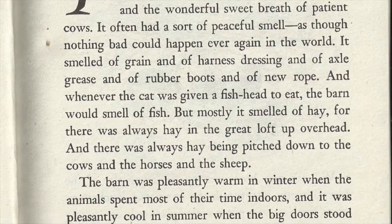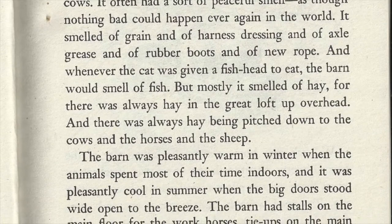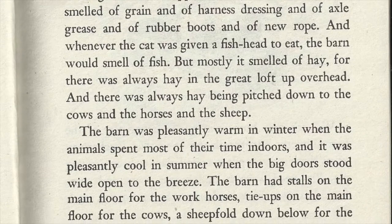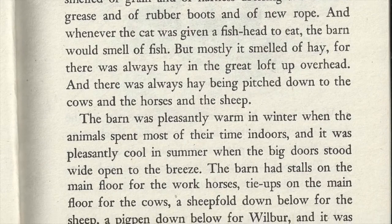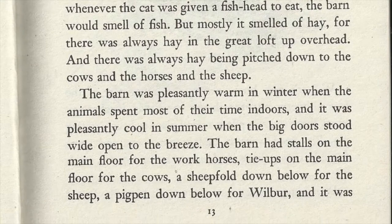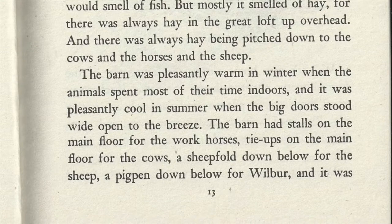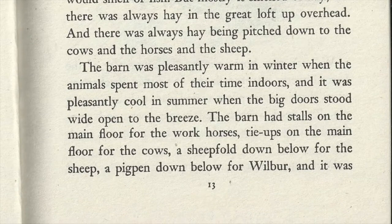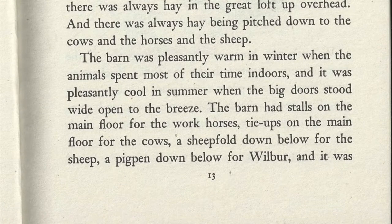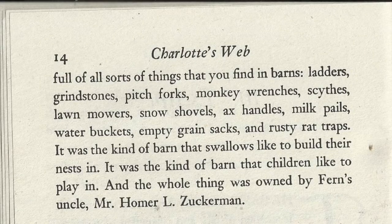But mostly it smelled of hay, for there was always hay in the great loft up overhead, and there was always hay being pitched down to the cows and horses and the sheep. The barn was pleasantly warm in winter when the animals spent most of their time indoors, and it was pleasantly cool in the summer when the big doors stood wide open to the breeze. The barn had stalls on the main floor for the workhorses, tie-ups on the main floor for the cows, a sheep fold down below for the sheep, a pig pen down below for Wilbur.